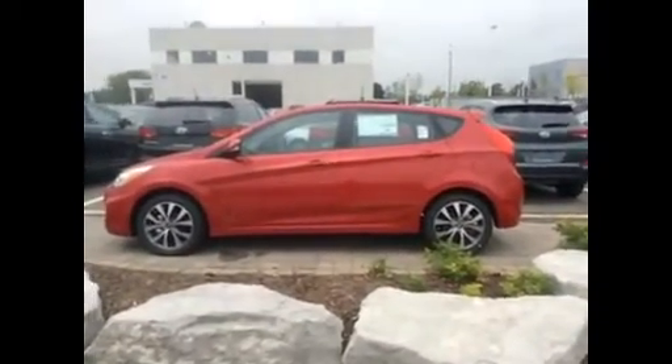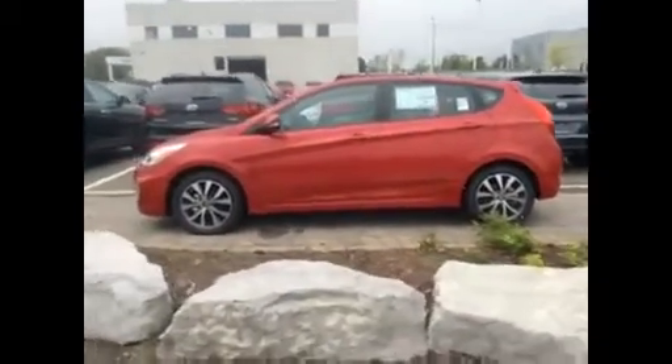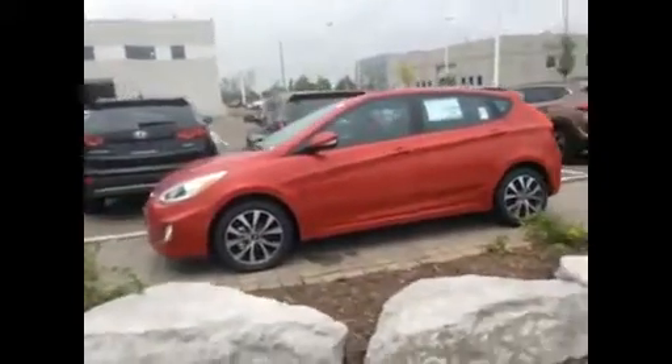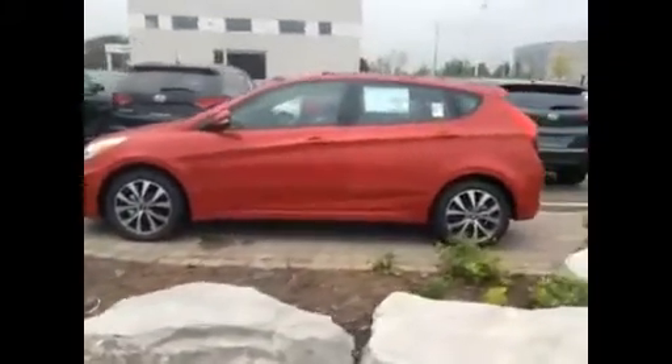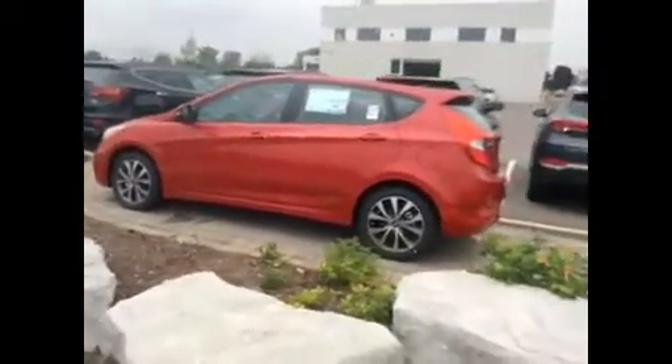Hi Ken, this is Brian Smith at Stouffville Hyundai. Thank you for replying to my email. I'm just sending you this video of the few Accent hatches that I have on the lot. I've got a few to go through so I'm going to send this in two videos, but this is the first.